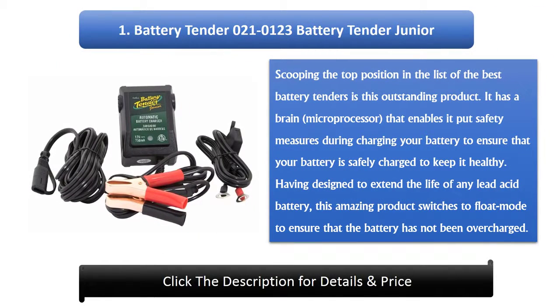Number 1: Battery Tender 0210123 Battery Tender Junior. Scooping the top position is this outstanding product. It has a microprocessor brain that enables safety measures during charging to ensure your battery is safely and healthily charged. Designed to extend the life of any lead acid battery, this product switches to float mode to ensure the battery is not overcharged.